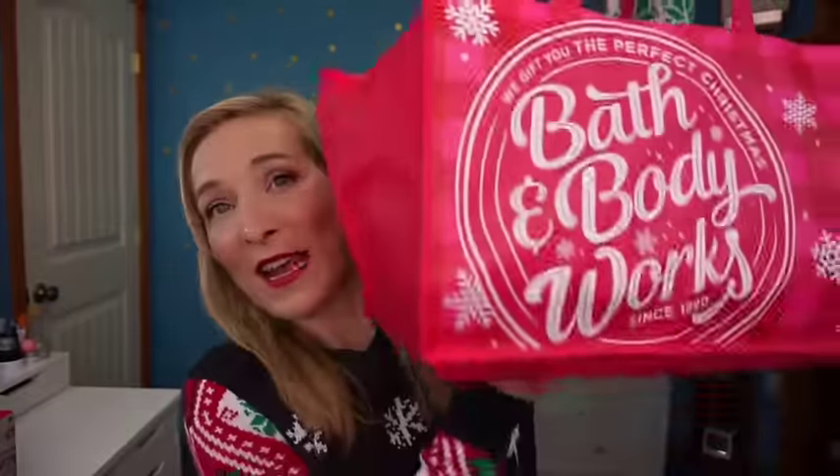Now let me grab the candles my mom got me — she goes a little overboard on candles every year and I absolutely love it. This is one of my major favorite gifts. The first scent is Marshmallow Fireside from Bath and Body Works — this is my absolute favorite candle scent. The notes are toasted marshmallow, sumptuous vanilla cream, and the comforting aroma of smoldering wood. I love this candle so so much.